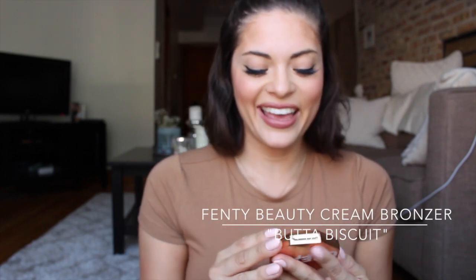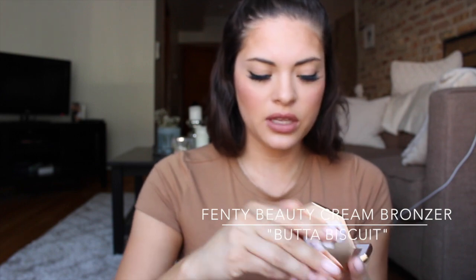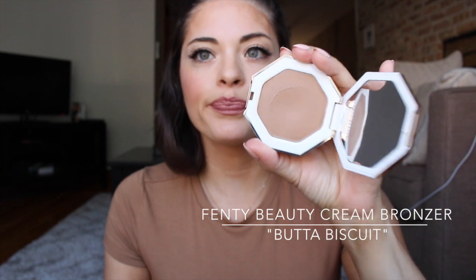What I suggest is Fenty Beauty's Cream Blush called Cheeks Out. This one is in Butter Biscuit, and this is the one I used today. It's just a really pretty, subtle bronzy color. It doesn't have any shimmer — it's a very matte finish. I like it because it gives just a really nice hint of color and it's really blendable on the skin. I just bronze along the areas that need it and it blends out beautifully.